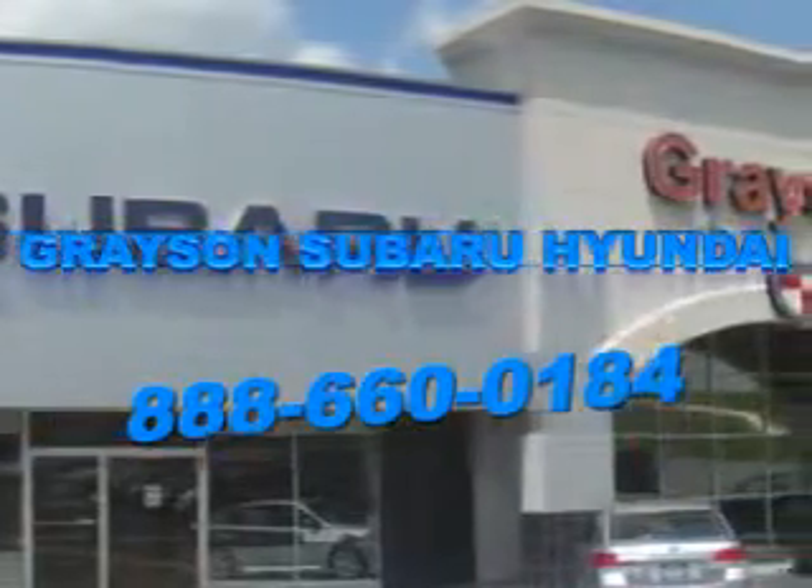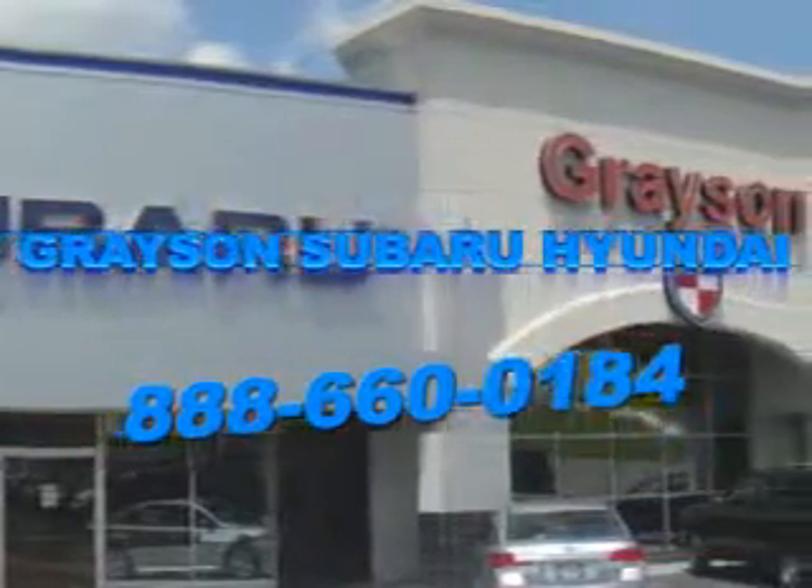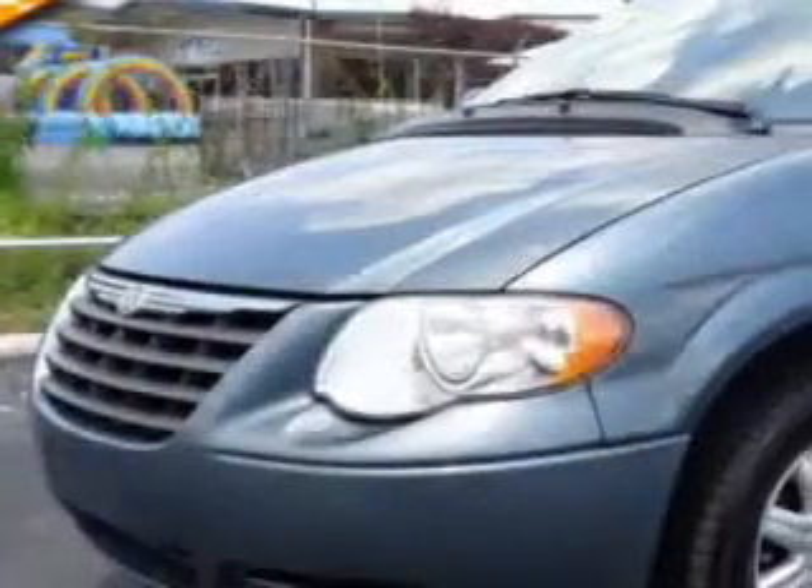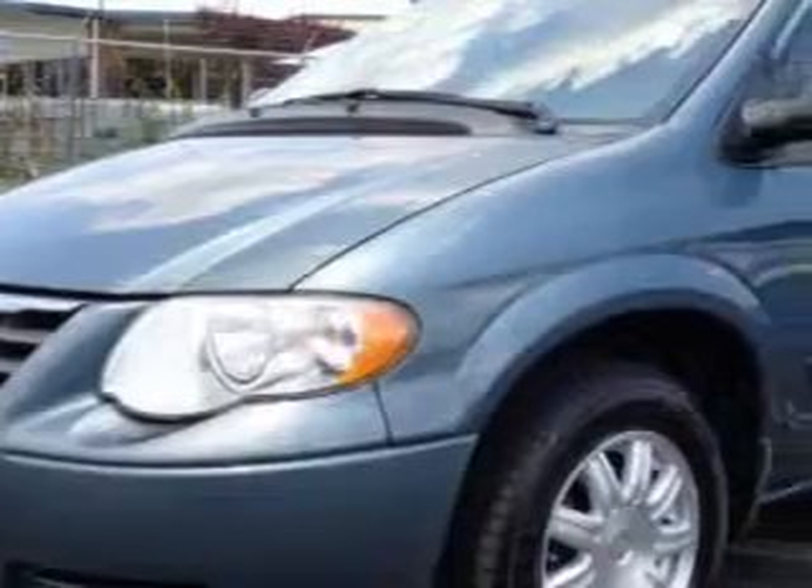Our incredible purchase experience and professional staff give you peace of mind you won't find anywhere else. Grayson Hyundai knows you want more in a car. You expect the best from your vehicle. You will love this Magnesium Pearl Code 06 Chrysler Town & Country minivan, equipped with a six-cylinder engine and an automatic transmission.